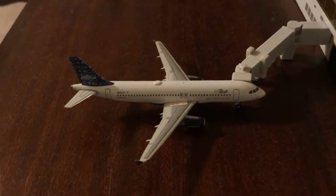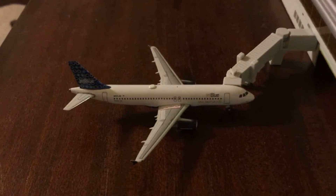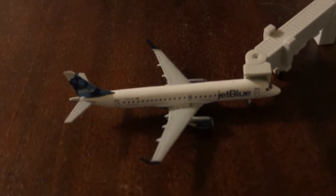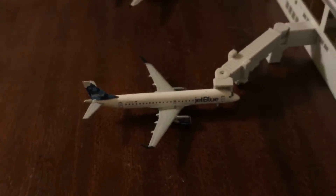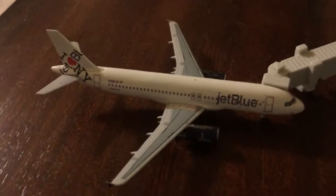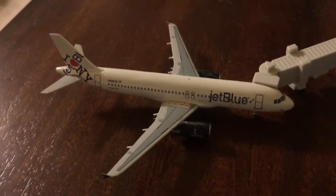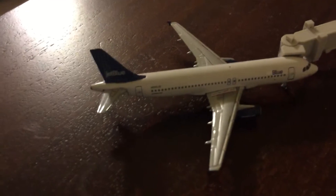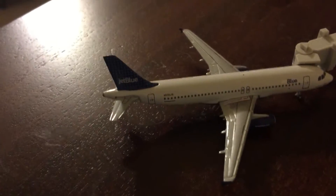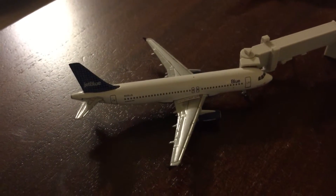We've got the 100th Tail A320, which will be taking a flight over to Fort Lauderdale. Then the Herpa JetBlue Embraer 190 with non-stop service to Martha's Vineyard. We've got the iHeart New York — one of my favorite liveries — this one will be taking a flight over to Las Vegas, Nevada. And over here looks like the Dots A320, which will take a flight over to New Orleans, Louisiana.